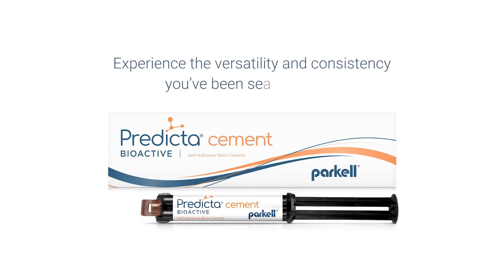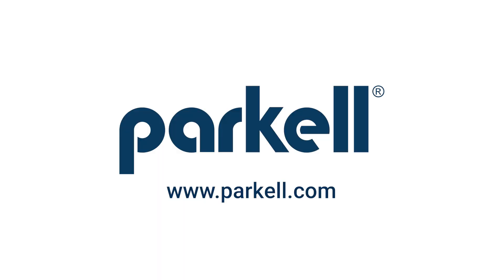Experience the versatility and consistency you've been searching for. Visit Parkel.com today to learn more about Predicta Bioactive Cement.